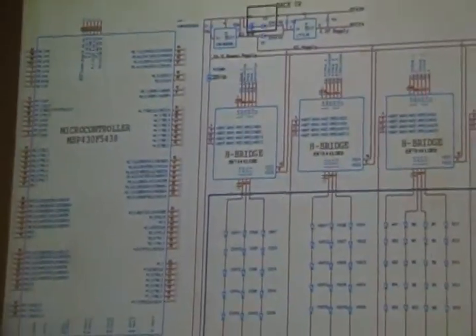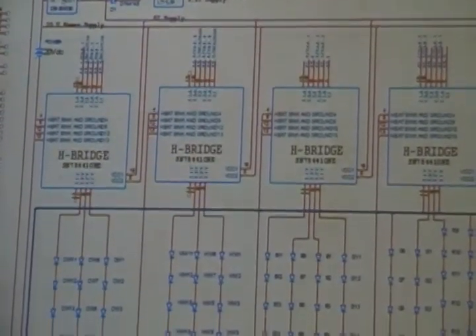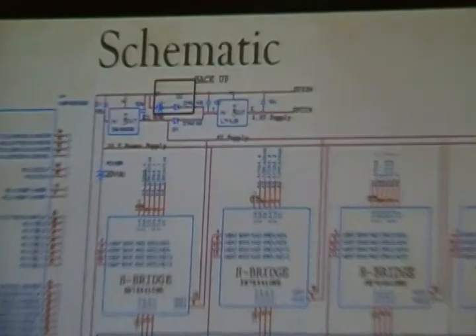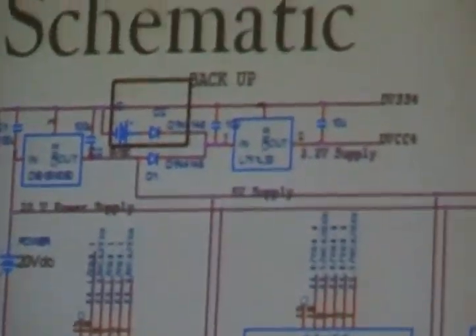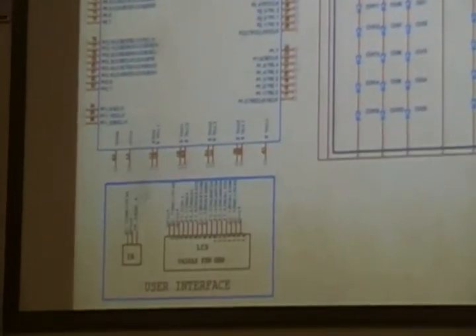This is our schematic. We have the microcontroller on the left and four H-bridges on the right that power the LED matrix. We also have a backup circuit, so in case it loses power, it can run off a battery — just the microcontroller — so the user doesn't have to re-enter the time every time they plug it in. The user interface circuit on the bottom left consists of an IR detector and an LCD.